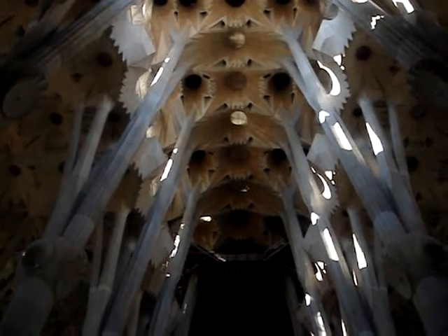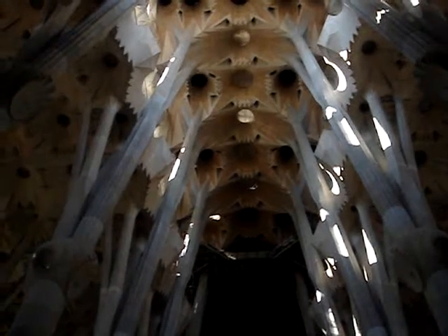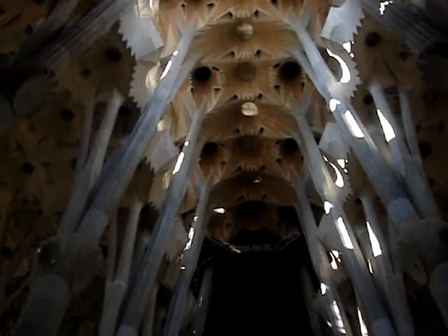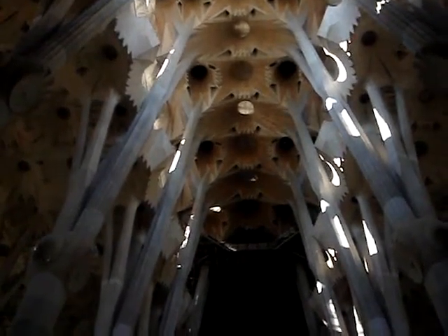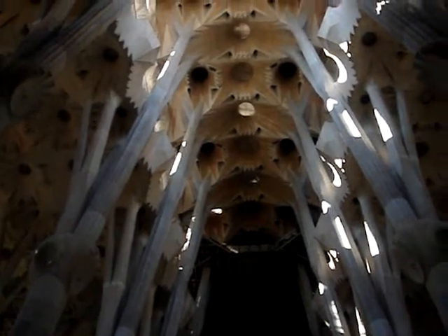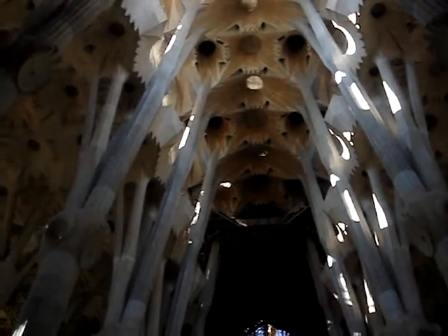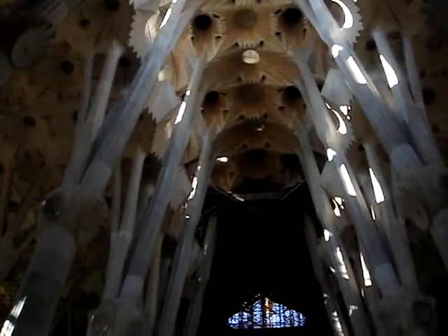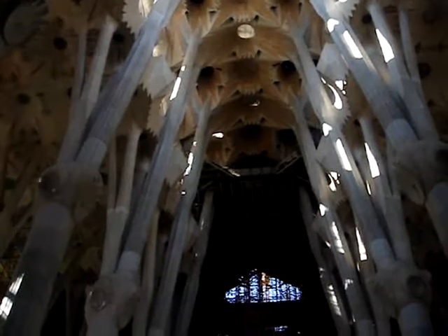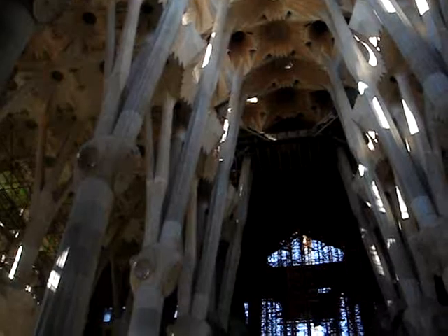This is the inside of the Sagrada Família church in Barcelona, and it's probably the most amazing church I've ever seen in my life. It began around about 1900 and is due to be completed in 2040. Amazing — you just have to see it to believe it.